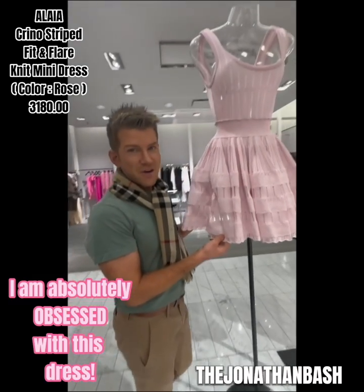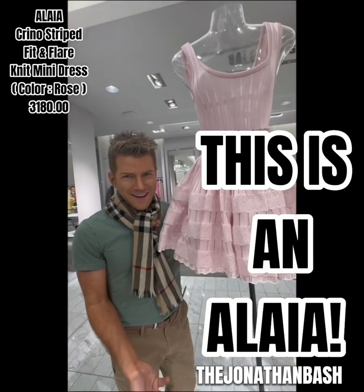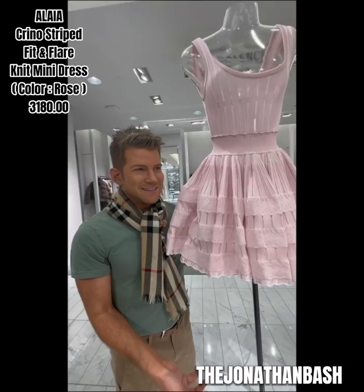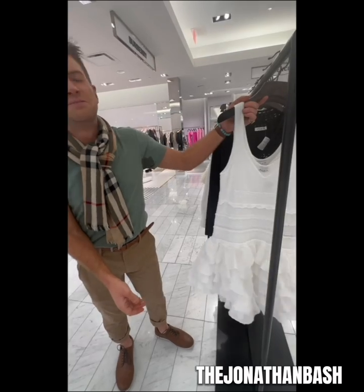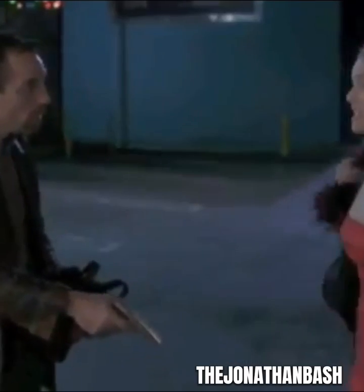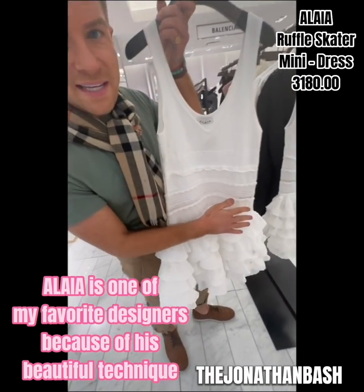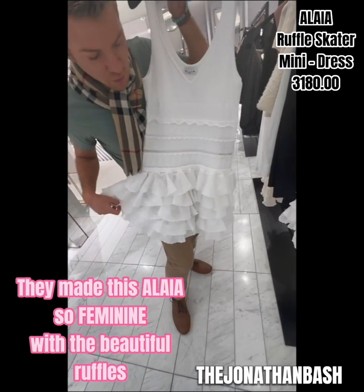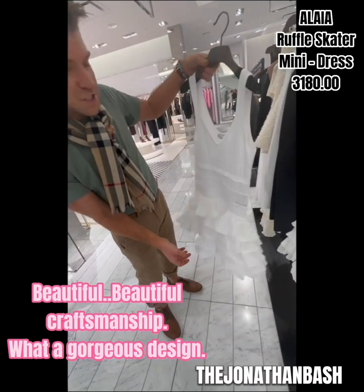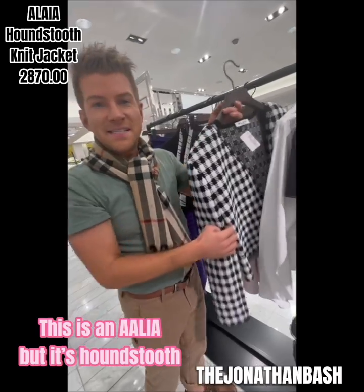I am absolutely obsessed with this dress. This is an Aliyah — Aliyah is one of my favorite designers. His beautiful technique with his amazing fabrics made this so feminine with the beautiful ruffles and beautiful crafty shape. What a gorgeous design — it's a totally important designer.